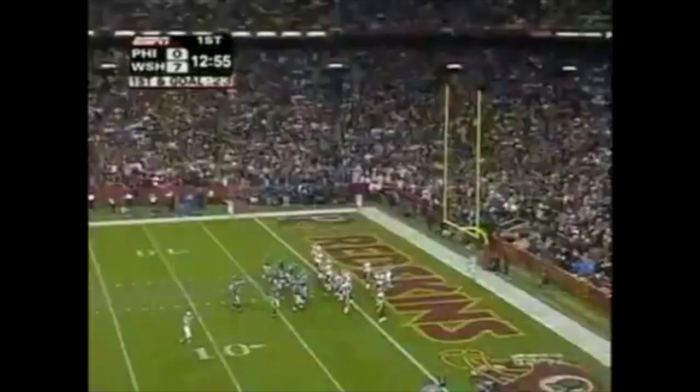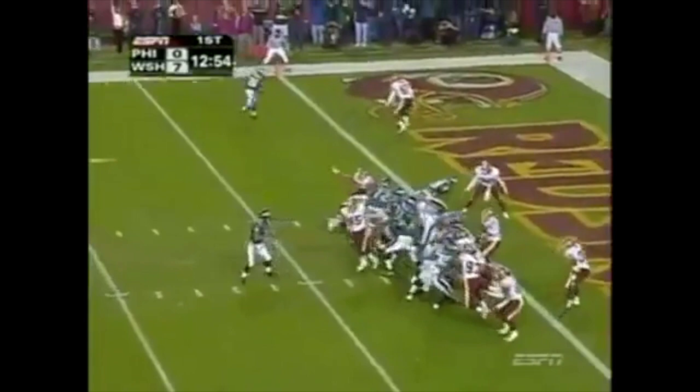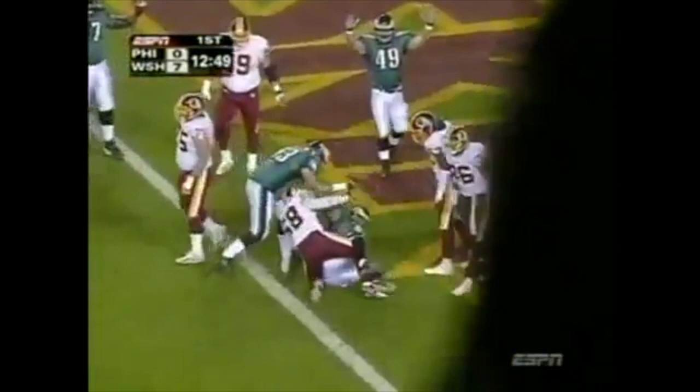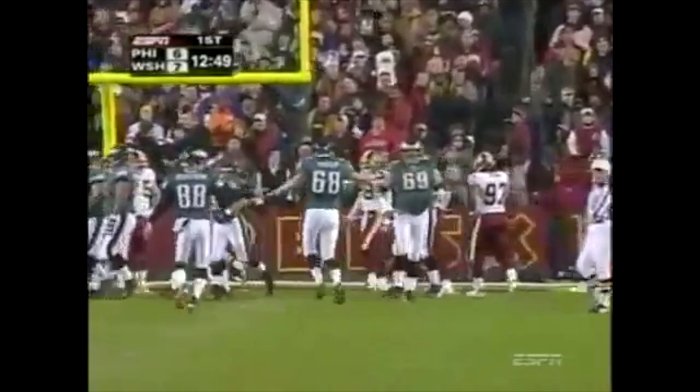The amazing thing about McNabb is how trusted he is in the red zone. Westbrook in motion on first and goal — McNabb's going to throw, he rolls, and he fires. Complete for a touchdown to L.J. Smith. McNabb with a one-yard touchdown pass to L.J. Smith, and the Eagles tie it at the extra point. L.J. with his fifth touchdown of the season.